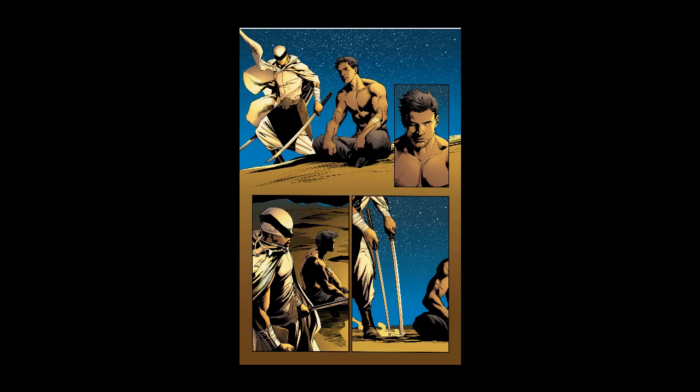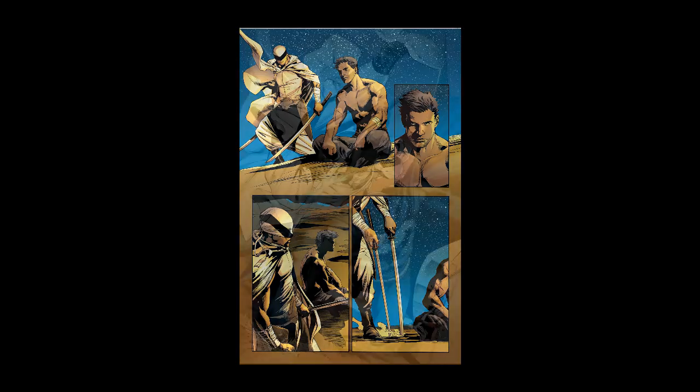On page two we're in the modern day, with Batman fighting the villain in fully updated gear, with a new war-face covering mask, and the Clown Hunter visible in the background.